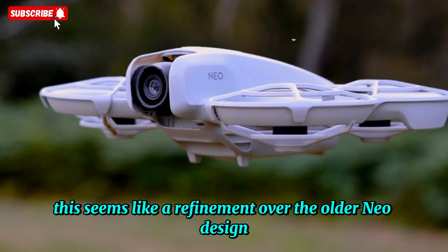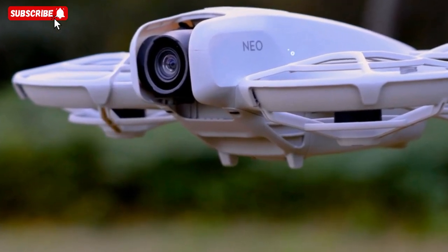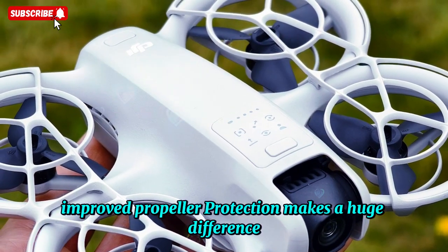This seems like a refinement over the older NEO design, and if true, it could mean DJI is doubling down on safety and stability. For entry-level flyers, casual users, and even indoor pilots, improved propeller protection makes a huge difference.